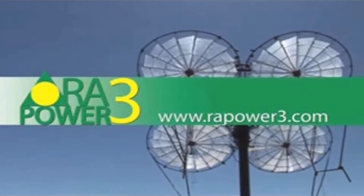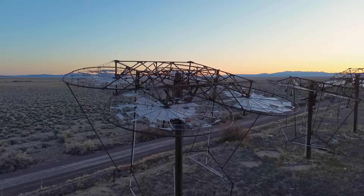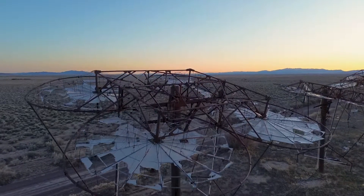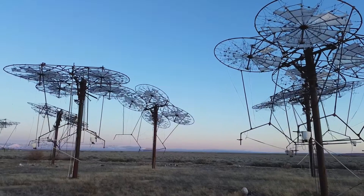We now have a federally approved energy program that can make you thousands of dollars. I'm Greg Shepard, Chief Director of Operations at Raw Power 3. As you can see, the tax benefits available are frankly unprecedented. Investors were drawn in from across the country, but soon the house of cards surrounding this project would collapse.